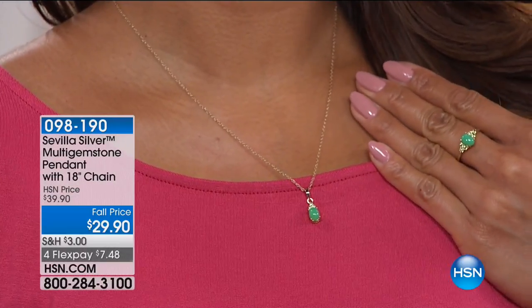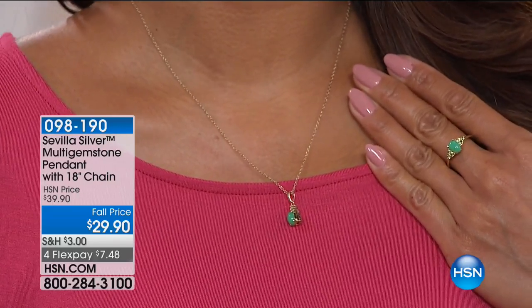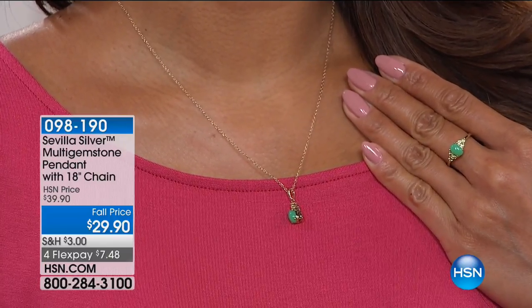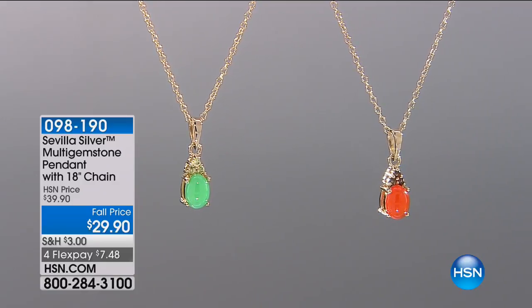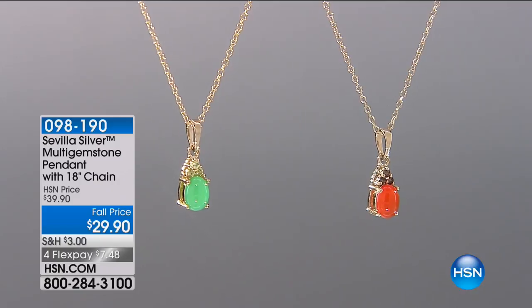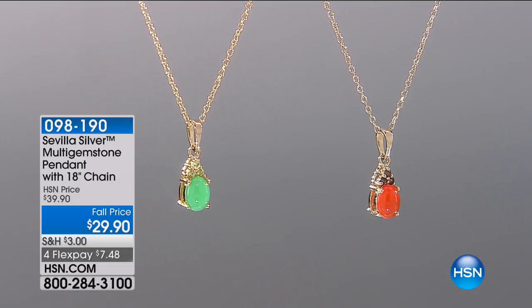Look how beautifully it sits. It looks really nice with that coral color underneath the green. Think about the gift closet — it's right around the corner. We both have kids, they're back in school. Before you know it, it's Halloween, it's Thanksgiving. Item number 098190 at $29.90. Very, very limited. But we're going to jump into a 5 and 5 coming up right now — five items, only one minute per item because they're limited.